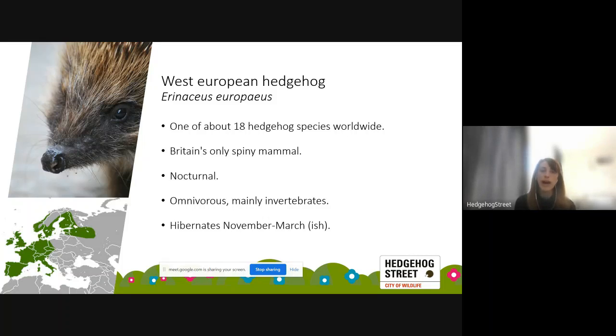They are true hibernators, from roughly November until March, though hibernation can vary based on weather conditions. This year with the mild March we're still hearing reports of active hedgehogs. They are usually brown in colour, though you do get blonde hedgehogs and very occasionally true albinos. As you can see on the map, the species is distributed throughout western Europe, and it overlaps with the east European hedgehog on the eastern border of their range.